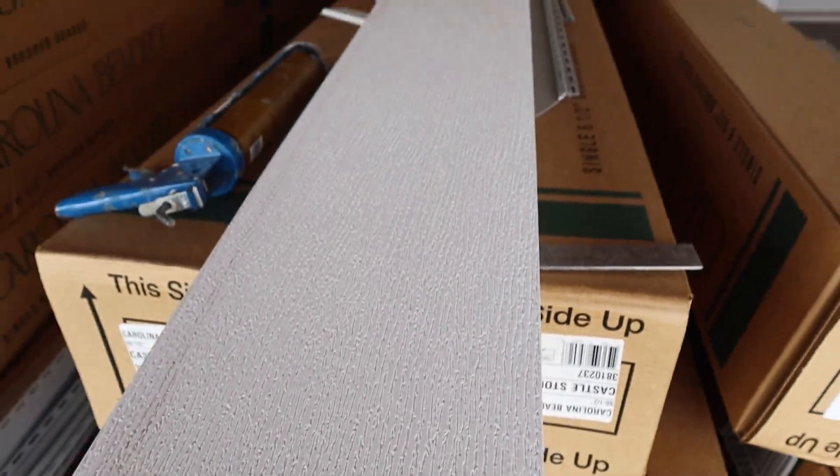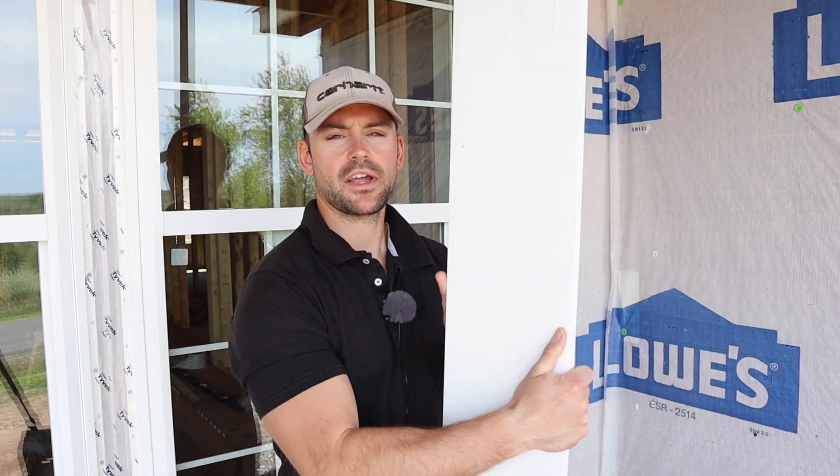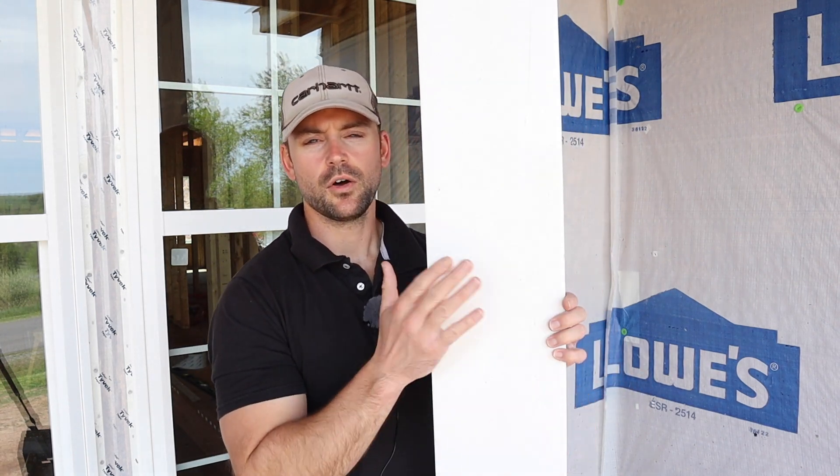I have a piece of PVC board right here. Some people call it PVC board, some people call it PVC trim, and it looks just like wood. It's solid like wood and cuts really similar to wood. This has a nice wood grain on one side, and this brand offers a smooth side on the other side. It depends on what brand you get — different brands offer different characteristics, so be sure you know what you want before purchasing your PVC board.